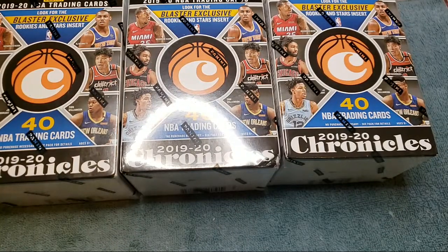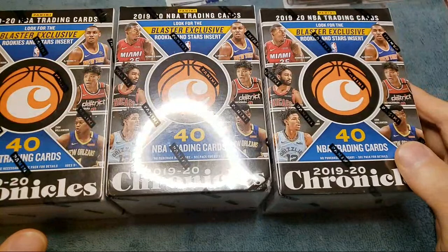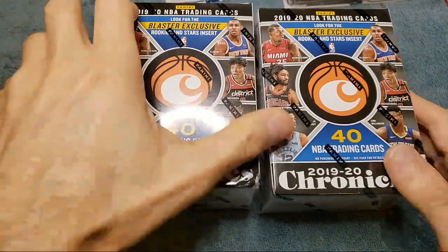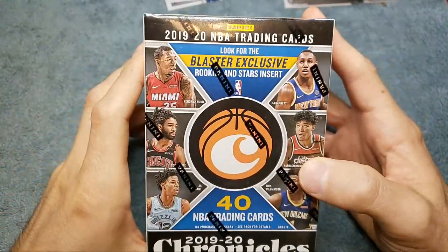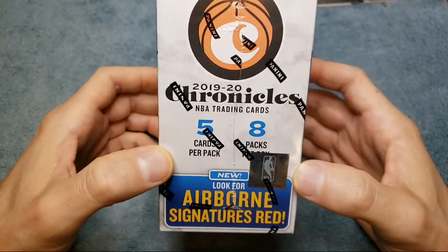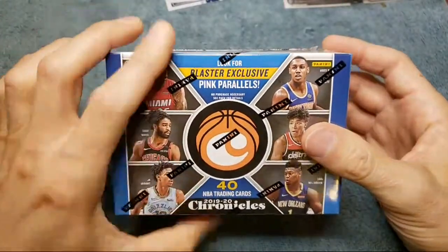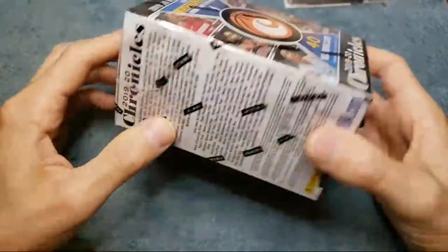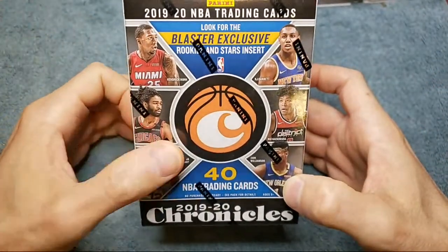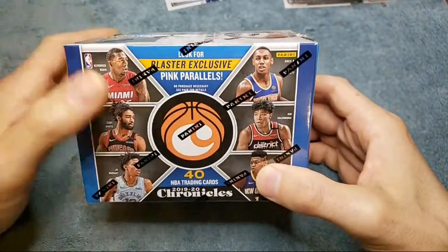What's going on everyone, Justin here with Trading Cards and More, back with another box opening video. Hope everyone's having a good weekend. Today we're opening some more Panini Chronicles basketball blaster boxes — I have three of these. Really good deal on these. You get the pink exclusives, five cards per pack, eight packs per box, so you're getting 40 cards. Look for airborne signature reds — I've only pulled one signature out of all the boxes I've opened, so I'm not really expecting any. We also have the rookies and stars insert cards, which are exclusive to these blaster boxes.